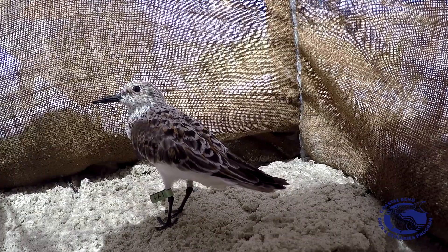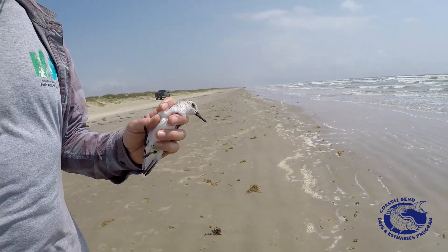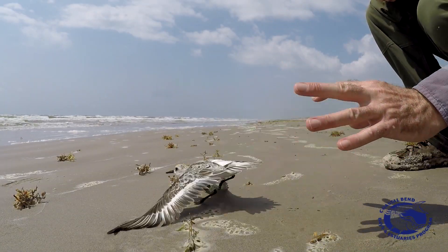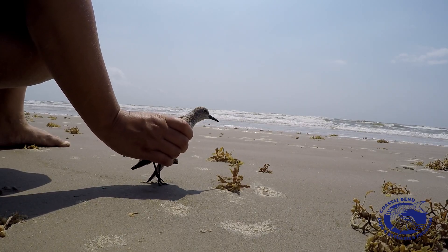Pretty amazing — they're going to burn all that off on their way, by the time they get to Saskatchewan, and then they're going to do it again before they go to the arctic. Probably by late July or early August we'll see these birds back here again.